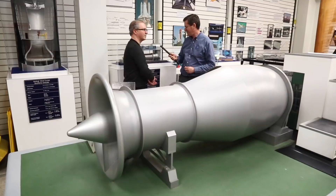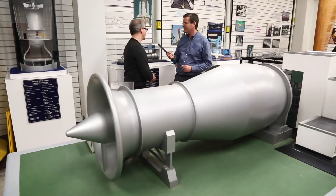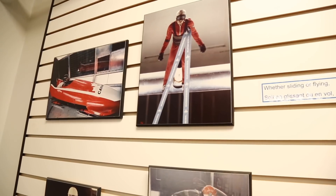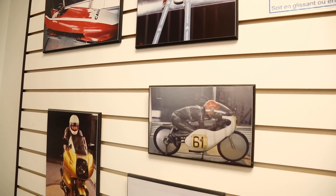We have a small model here of the wind tunnel we're actually going to be standing in. This building was originally built in 1940, so it's a fairly old wind tunnel, but it's had many upgrades over the years. We do some pretty fun stuff here, so we'll take you up to the wind tunnel and show you around. Let's go.